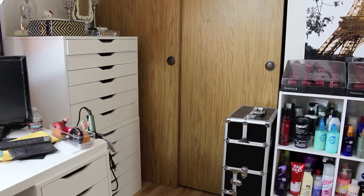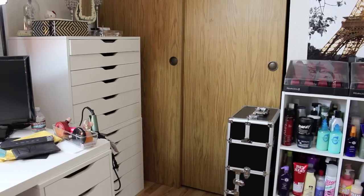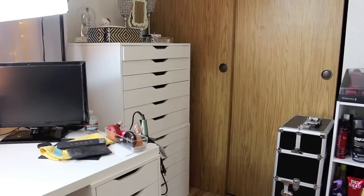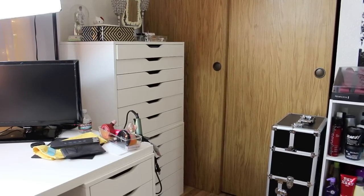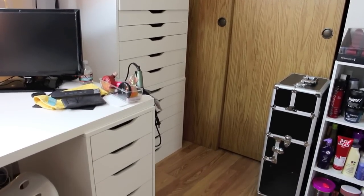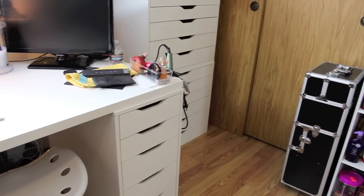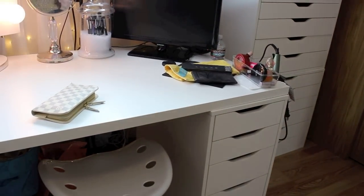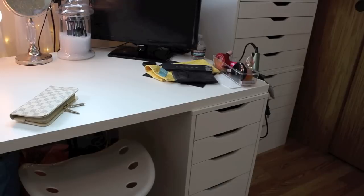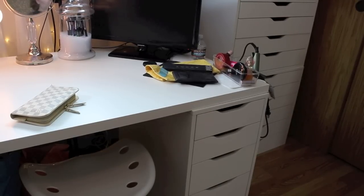Those drawers are the six-drawer IKEA Alex units — two stacked on top of each other. On top of that I have a mirrored jewelry box and some miscellaneous stuff. All of my furniture is generally from IKEA unless I note otherwise. This is the desk that I film at — my pan palette is right there, and those drawers to the right are where I keep most of my beauty products.